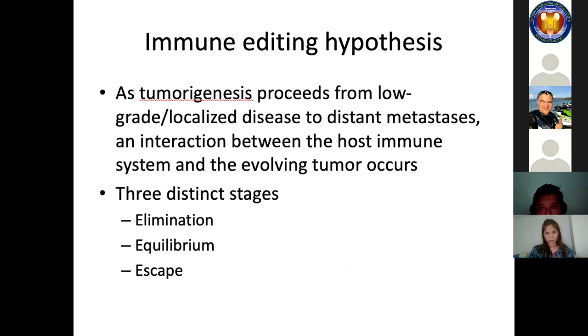As tumorigenesis proceeds from low-grade disease to distant metastasis, an interaction between the host immune system and the evolving tumor occurs. The immune system's baseline role in either the promotion or elimination of cancer has been well characterized in animal models and can be divided into three distinct stages: elimination, equilibrium, and escape.